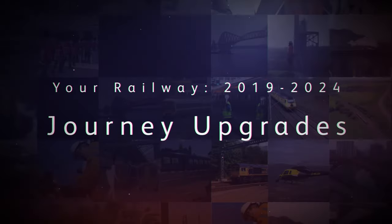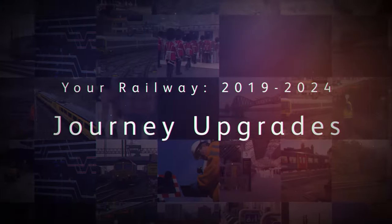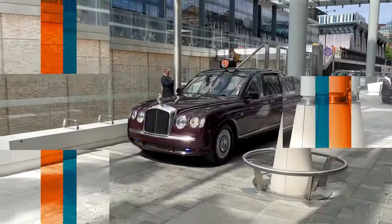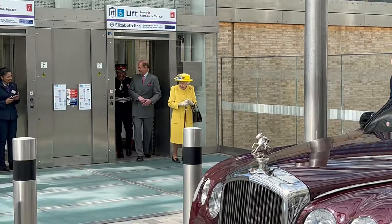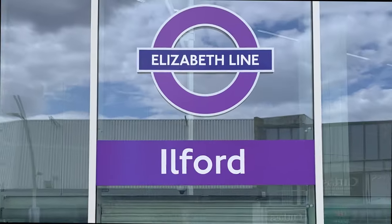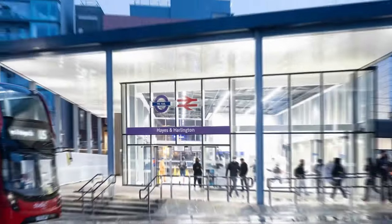We improved connections and station experiences for communities across Britain. We played a huge part in building and opening the Elizabeth Line, with major improvements preparing the route into London Paddington and between London Liverpool Street and Stratford.